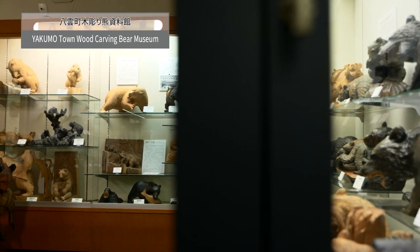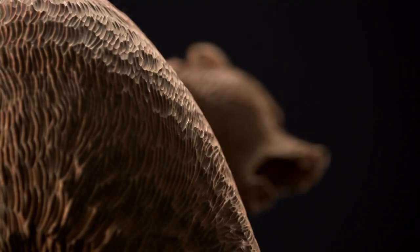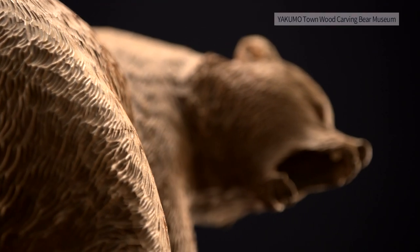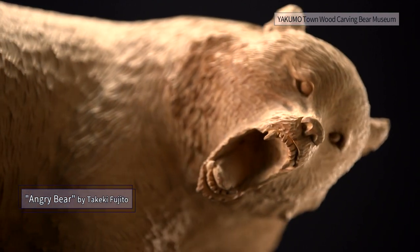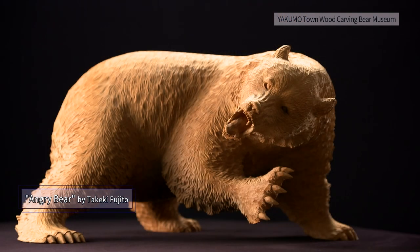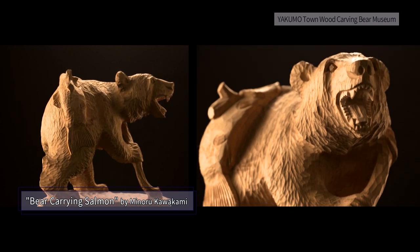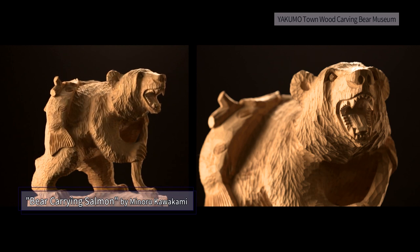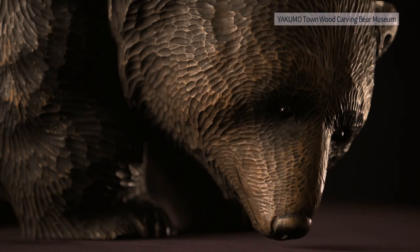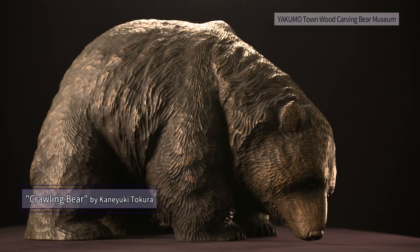Carved wooden bears are representative souvenirs of Hokkaido. At the Yakumo Wood Carving Bear Museum, about 200 carved wooden bears have been collected from all over Hokkaido and are on display. Visitors can see the history of carved wooden bears that developed here in Yakumo and Asahikawa. The bear hair makes us imagine the flow of the wind — it is absolutely the technique of artisans.